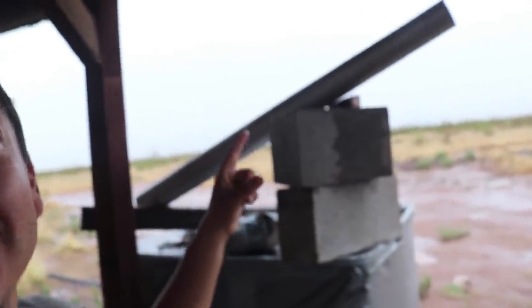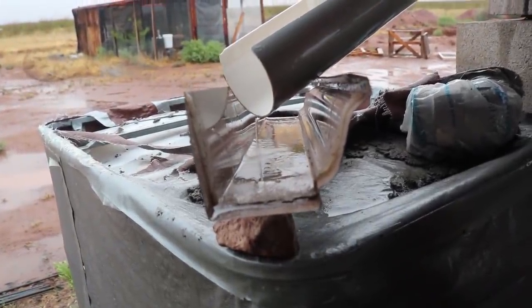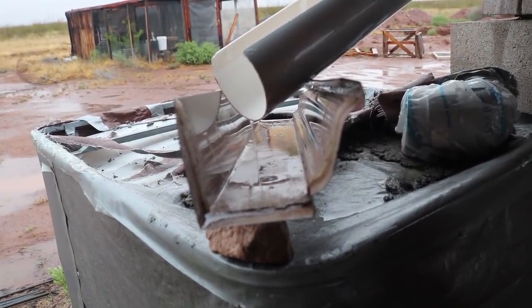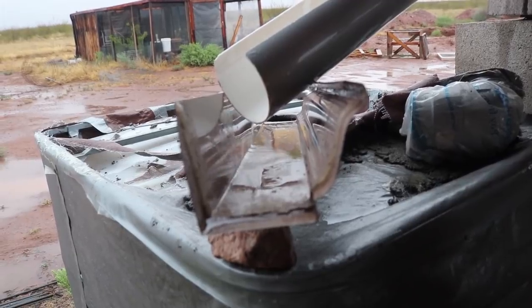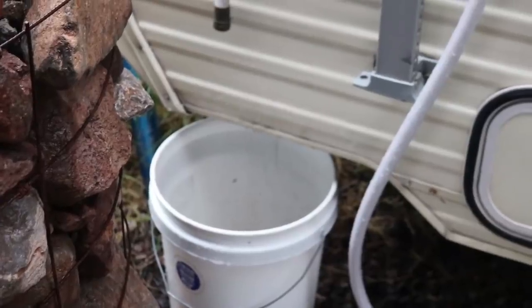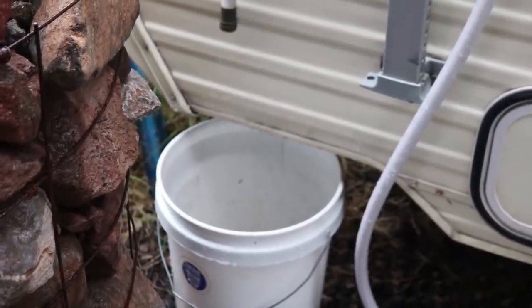I set up a couple cinder blocks and laid this PVC pipe on top of it. I already previously cut this PVC pipe because I was thinking about using it for gutters. Then I got that going into a section of a metal gutter and we're getting water into one of our IBC totes. Waste not, want not. I also put out some five-gallon buckets and I'll dump those into the other IBC tote.